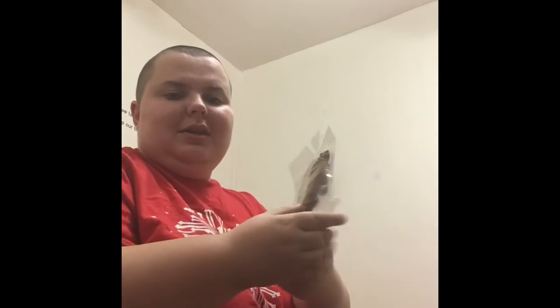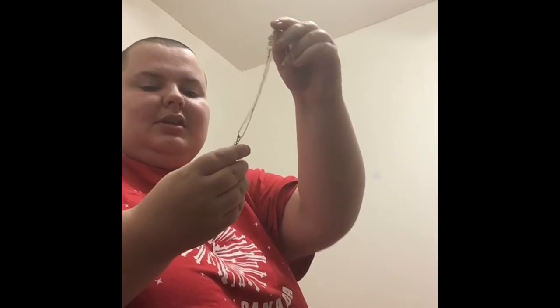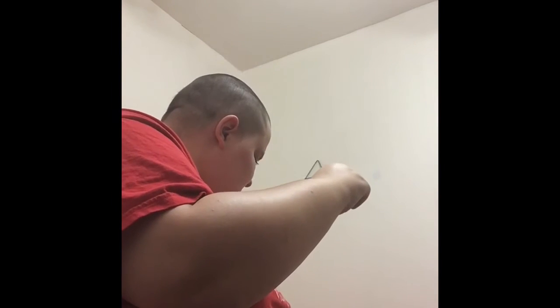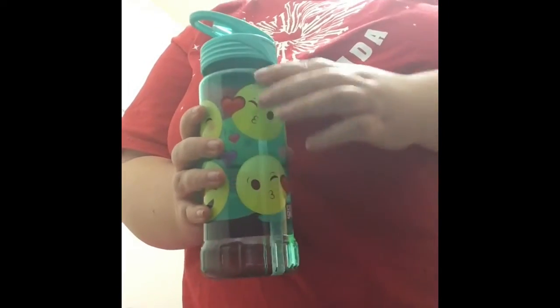I got a kitty cat wallet with ears on it — looks so much like my cat. I got this cute little necklace, it's got a Christmas tree on it, really nice. I got another necklace. And I got this water bottle from my worker — I absolutely love it, it's got kiss faces on it and it's got a built-in straw.